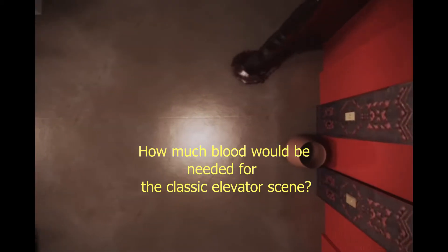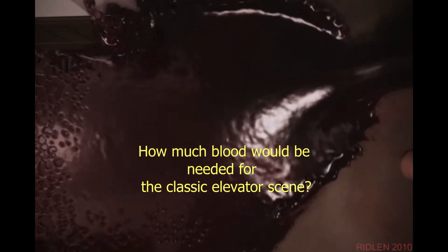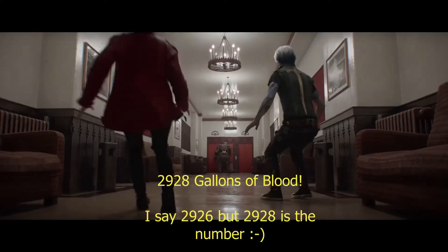So how much blood would it actually take for the classic elevator scene? Ritalin used 366 gallons of digital blood. Doubling the size of Ritalin's elevator set would mean the volume of blood needed to fill it would increase by a factor of 8, resulting in 2,926 gallons of blood.